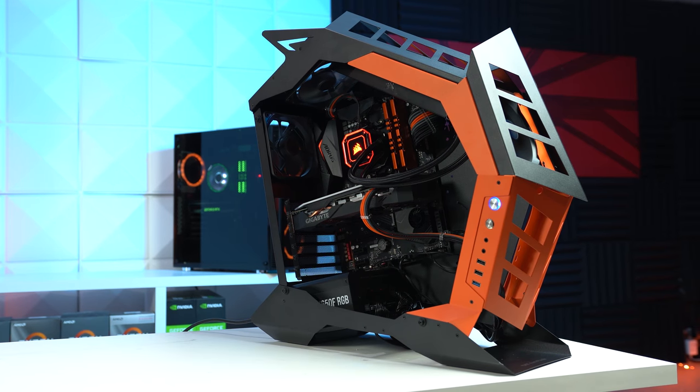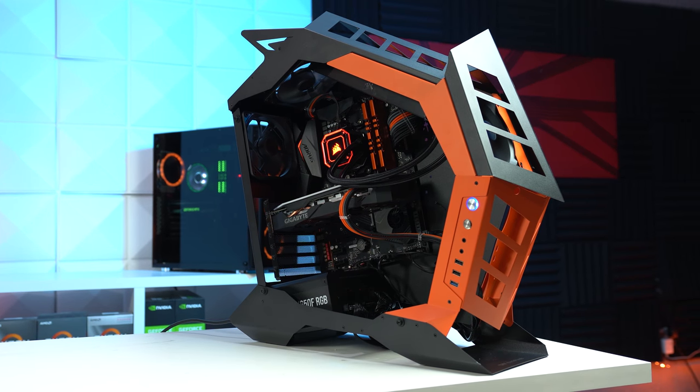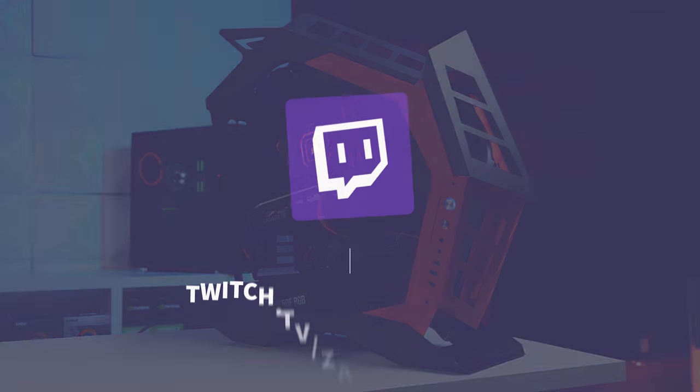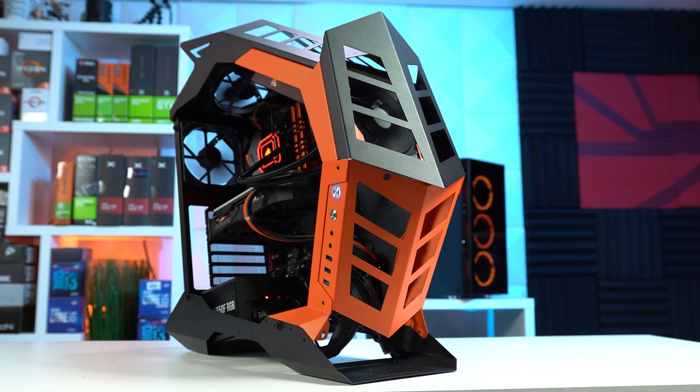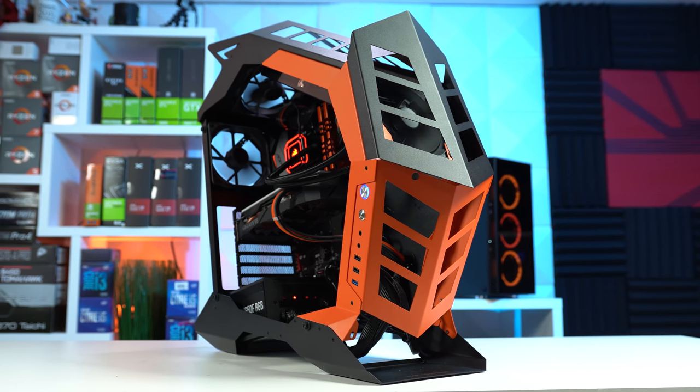I live stream all of my gaming PC builds, including this Zack O'Lantern, over at twitch.tv/zackstector. If you aren't watching the Thirsty Thursday PC building streams every week, what are you doing? Let me know down in the comment section.